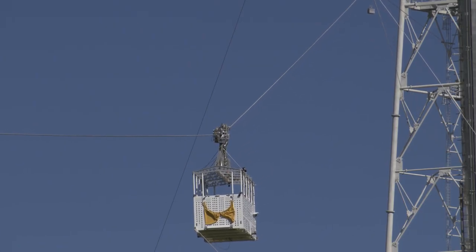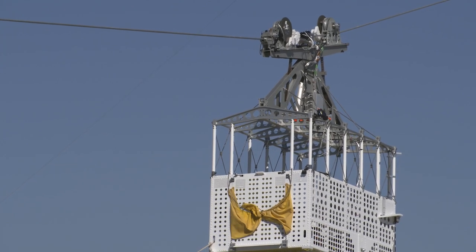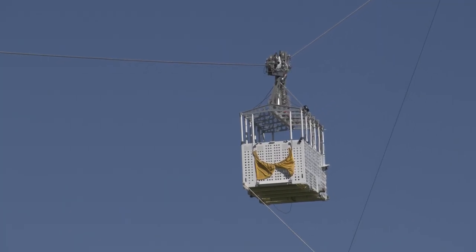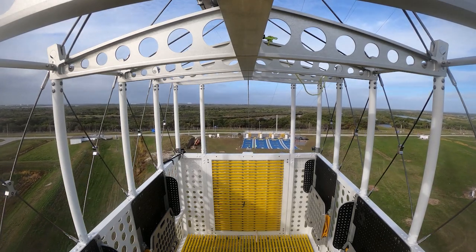If an evacuation at the launch pad is necessary, astronauts and other personnel will use the egress baskets to quickly evacuate from the mobile launcher. You're getting a sped-up, first-person point of view of that ride now.